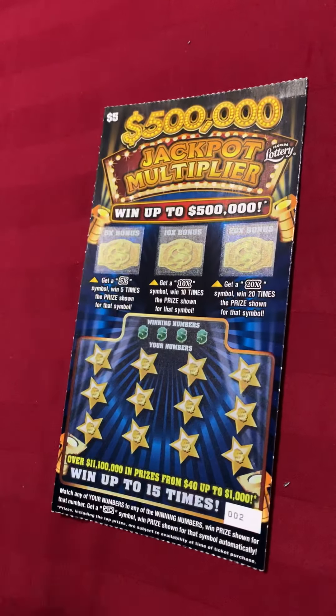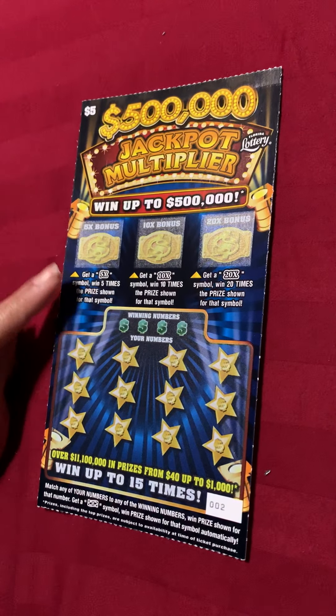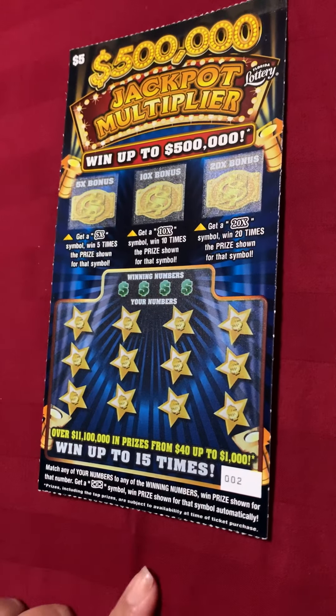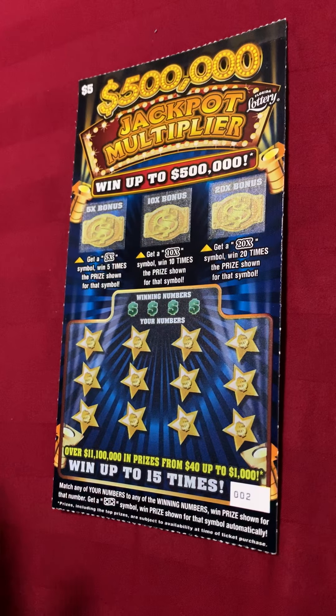Alright, so this is a $500,000 Jackpot Multiplier. You can win up to $500,000. If you get a 5 times symbol, you win 5 times — 10, same thing, 20, same thing. And if you match any number, or get a dollar symbol, you win the price shown for that symbol automatically.